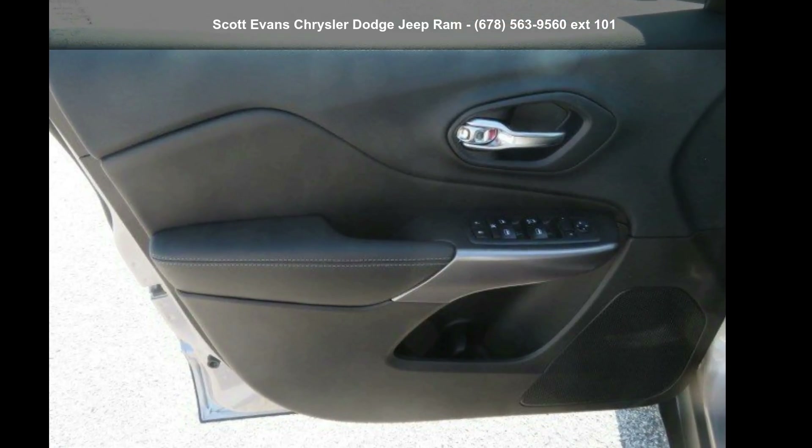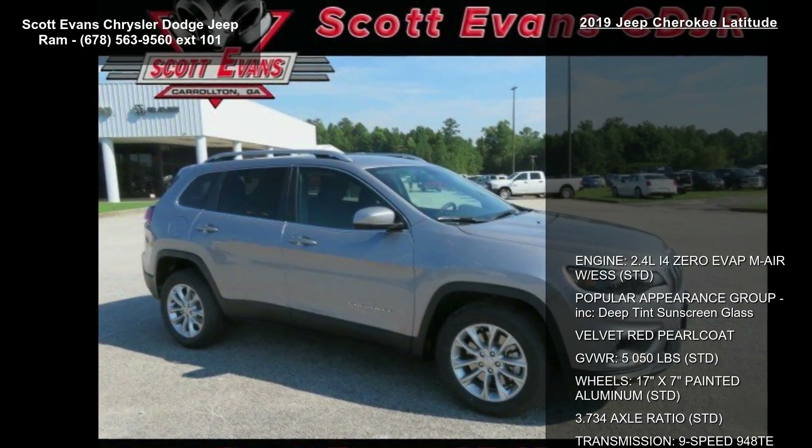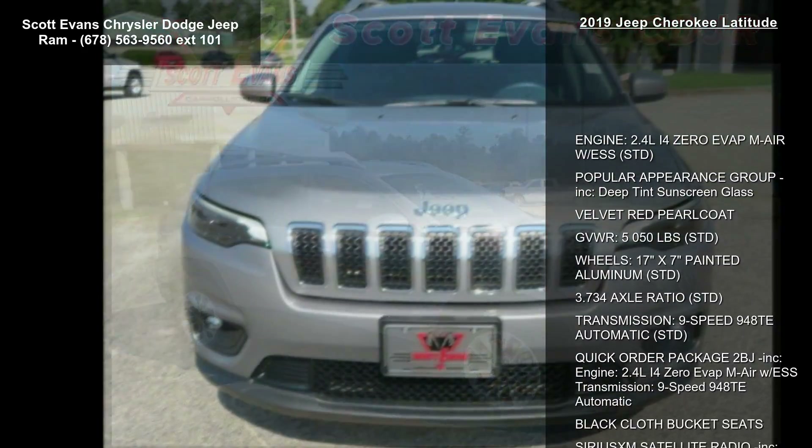Arrive in style with this 2019 Jeep Cherokee Latitude. If you are looking for an automobile with great features, look no further.